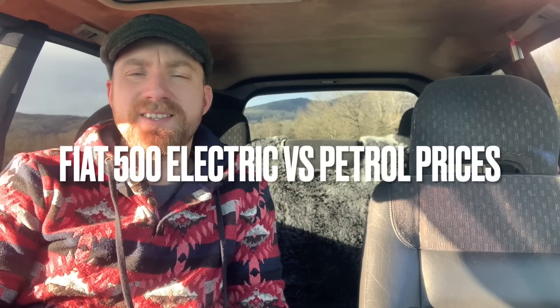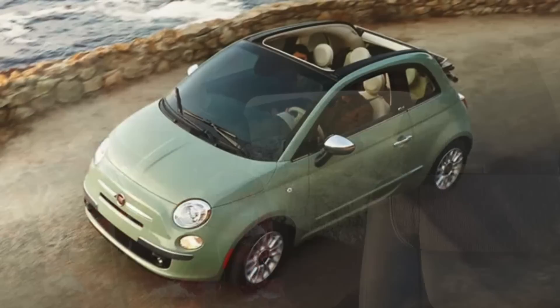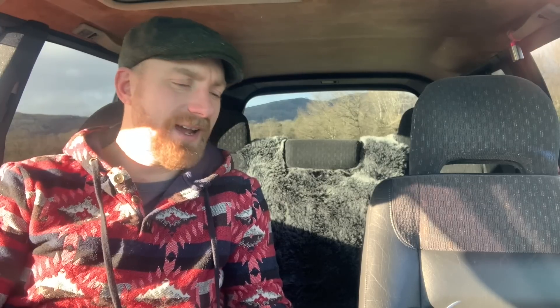Good afternoon. I've been doing some maths, which is dangerous because I'm not very good at maths. But even though I'm not very good at maths, I can see that the stuff I've discovered is really obvious. So the question is: should you buy a brand new Fiat 500 with electric power or should you buy a brand new Fiat 500 with petrol power? Join me as I crunch the numbers and maybe you'll learn something — maybe you already know this, but let's find out.